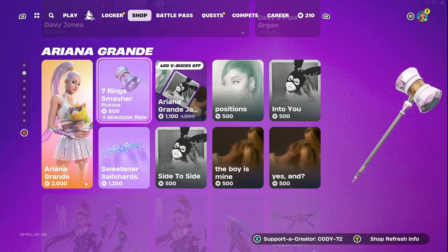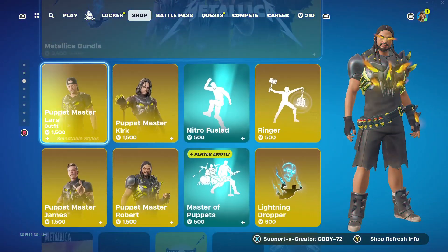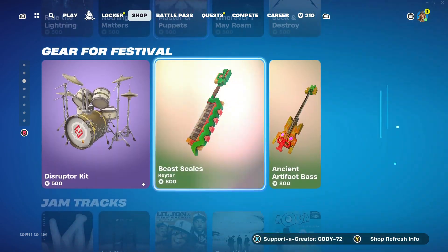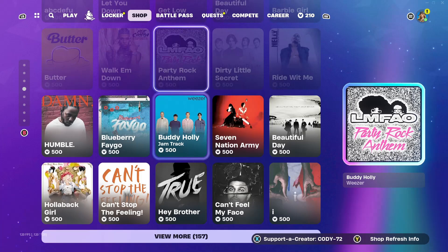Here we have the Ariana Grande skin — that tab there. Got the Metallica tab and got some Jam Tracks for Metallica as well. Got the Gear for Festival and Jam Tracks there.